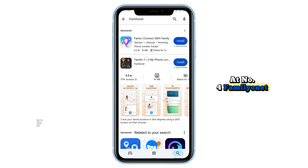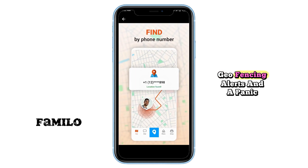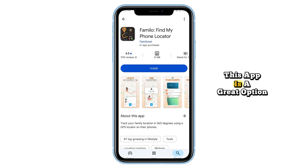At number four, FamiliNet is a user-friendly family locator that provides real-time tracking, geo-fencing alerts, and a panic button for emergencies. If you want to keep an eye on your kids or loved ones, this app is a great option.